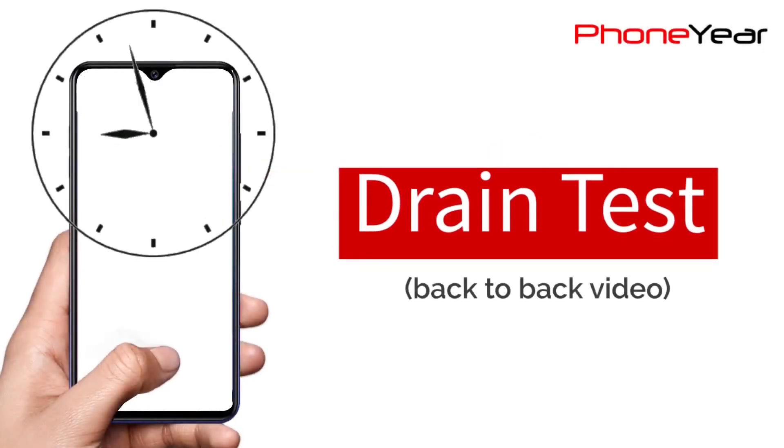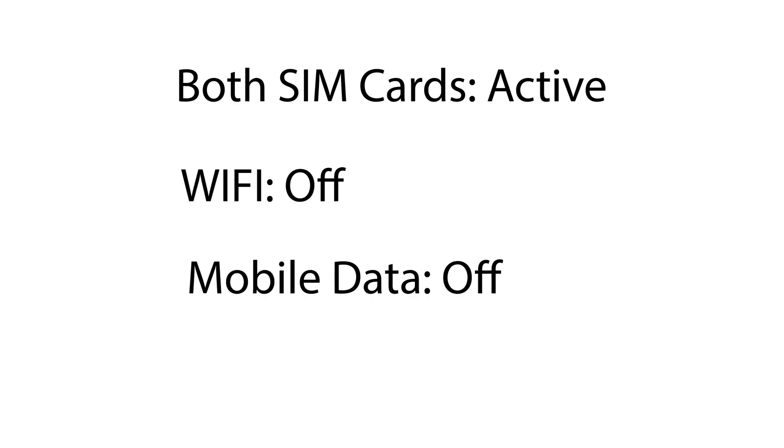Now it's time for our drain test. During the test I will play a 720p video with 100% volume and brightness at 50%. During the test, both SIMs are active in the mobile phone but Wi-Fi and mobile data are turned off.